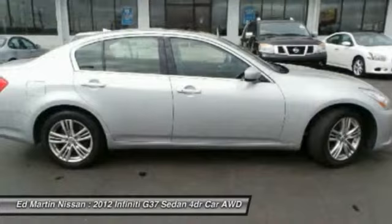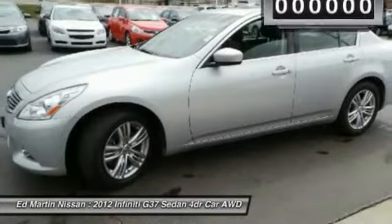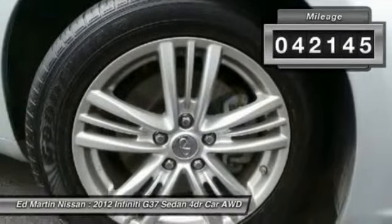The car is blistering quick, yet returns 21 miles per gallon overall. This vehicle has less than 45,000 miles.